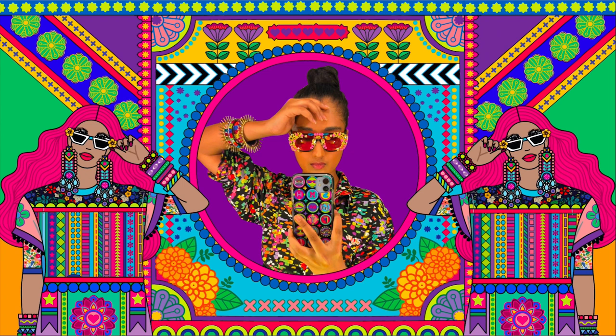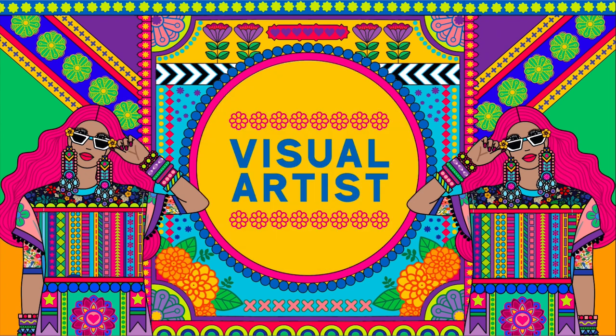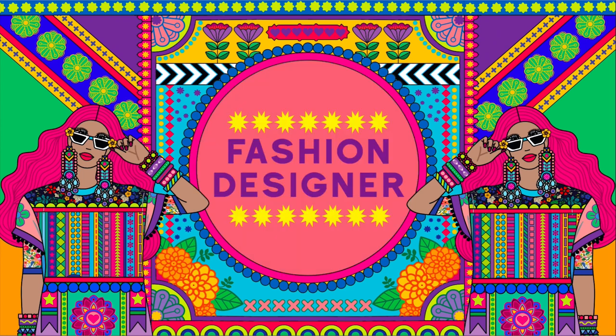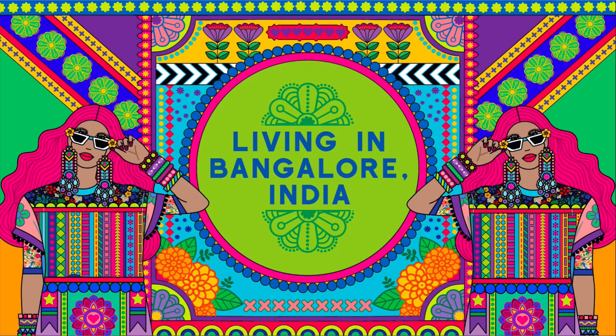Hi, I'm Srishti Kukta Roy. I'm a 29-year-old visual artist, illustrator, and fashion designer, living in Bangalore, India.